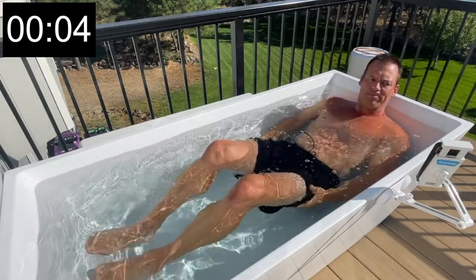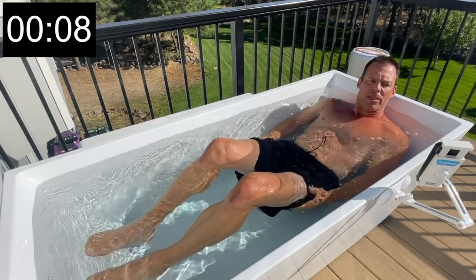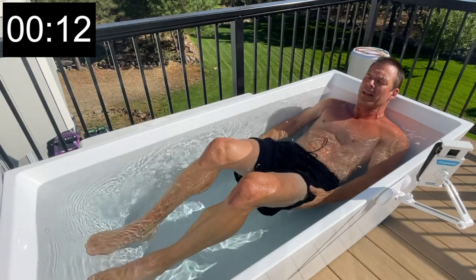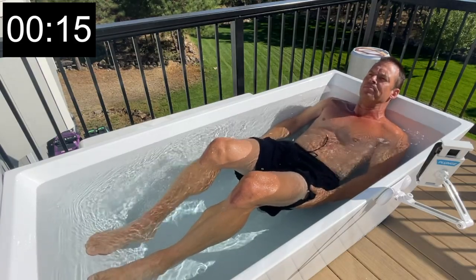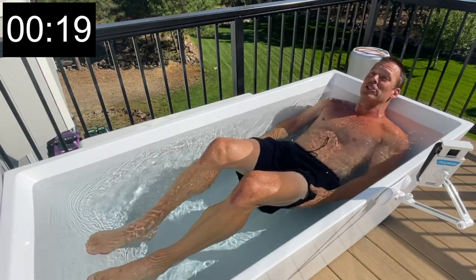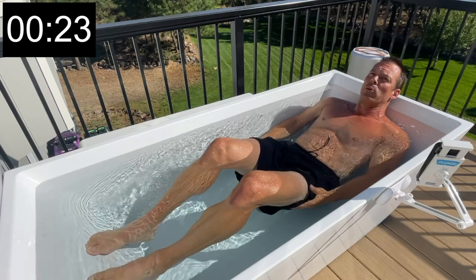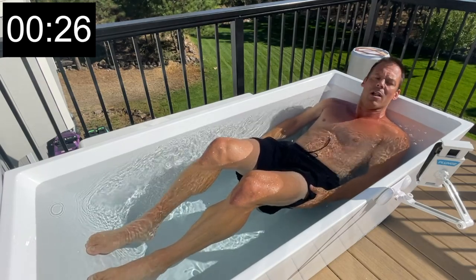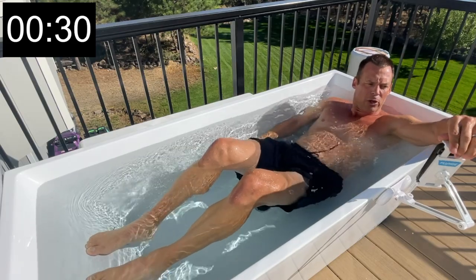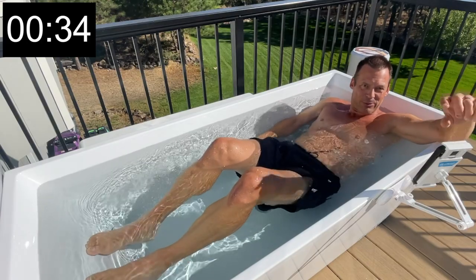I found this really good article that I want to share with you today during my plunge. It's called 'The Benefits of Cold Water Immersion for Runners,' and this is perfect because yesterday I had a 12-mile run. My temperature today is 52 degrees, which plays perfect with this article.